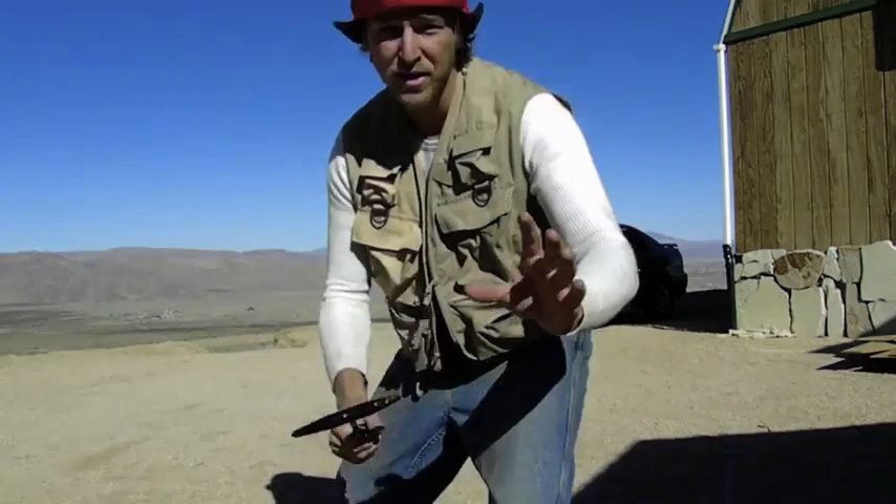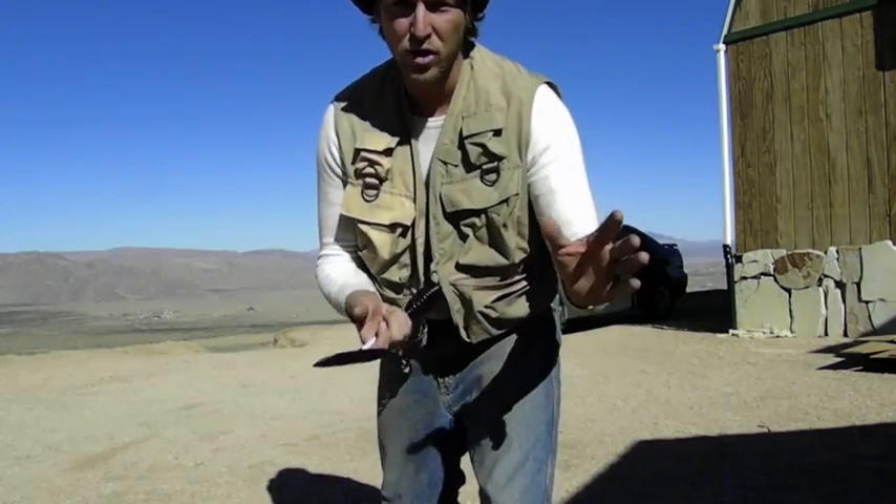This is a mountain lion defense weapon that I picked up at the mountain lion store. You've got to have one on your person anytime that you're out in the open wilderness or in the park where there's probably mountain lions afoot. Now I'm going to show you exactly what you need to do in order to escape.